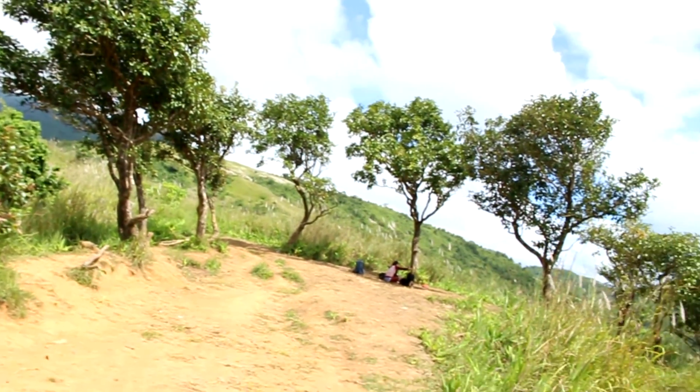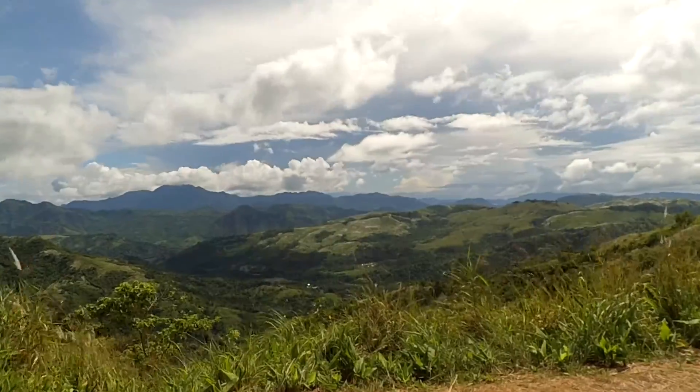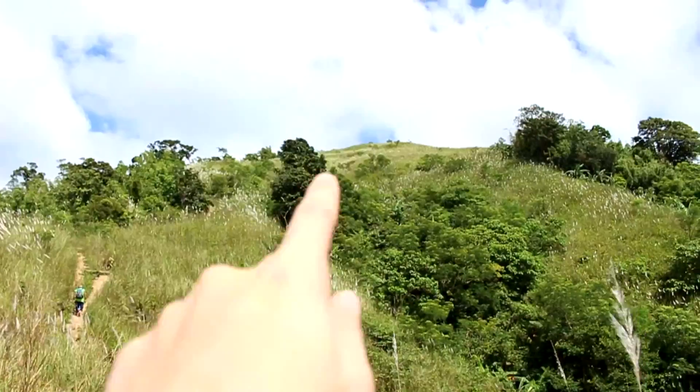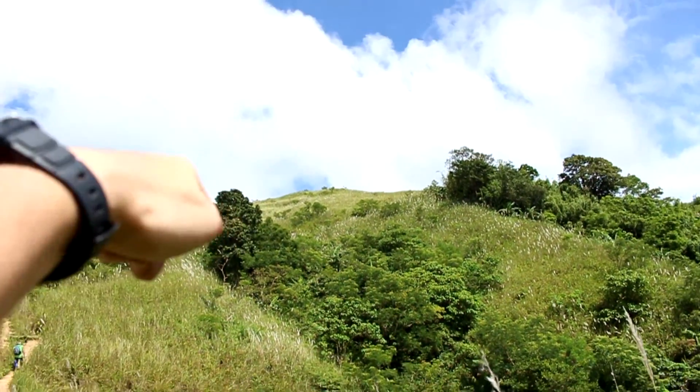Alright guys, we are here in Duhatan Ridge. Bakit? Kasi maraming Duhatan. Go up there and then the summit is at the back. Okay. Almost there. Stay safe.